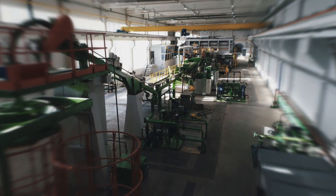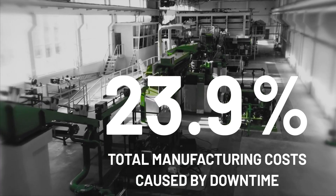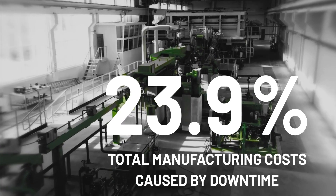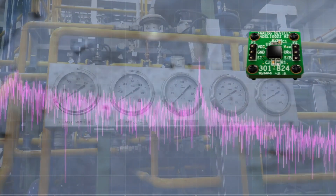Real-time continuous condition monitoring and predictive maintenance solutions significantly reduce maintenance costs and asset downtime. To realize a predictive maintenance solution, high quality sensing data is imperative.